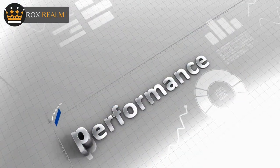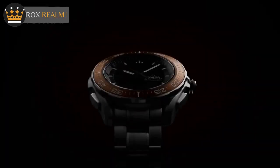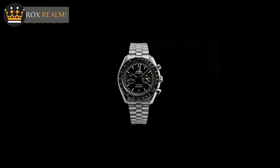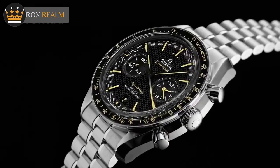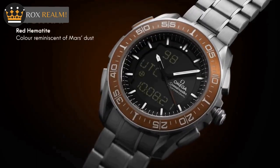Another proprietary feature of the Omega Speedmaster is the Si14 Balance Spring. This silicon balance spring design shows higher resistance to outside influences from electromagnetic fields and shock, which enhances the performance of the chronometer. This technology is a testament to Omega's commitment to innovation and excellence in watchmaking.